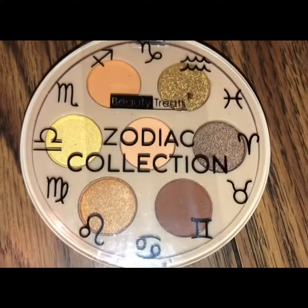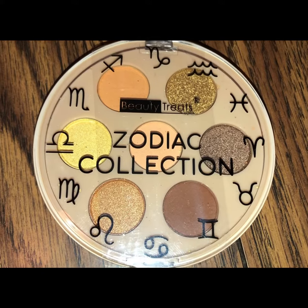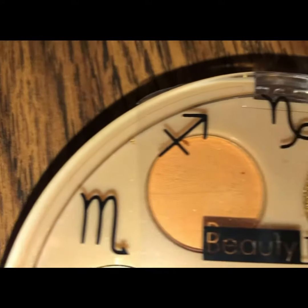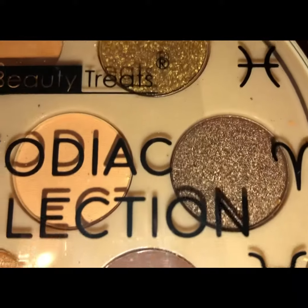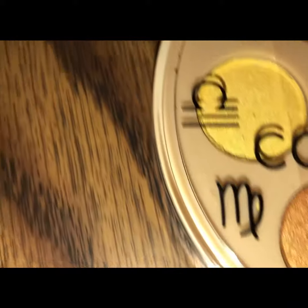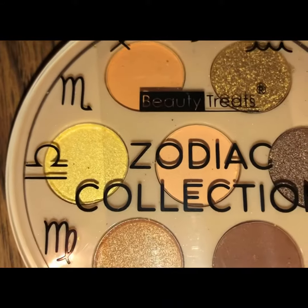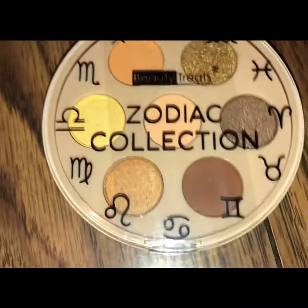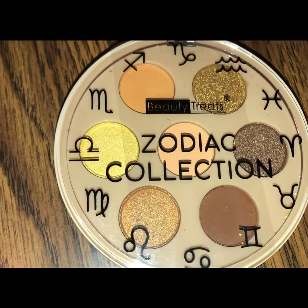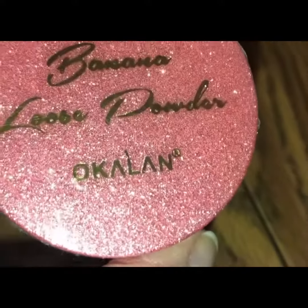Hey guys, today I have a small makeup giveaway and the first item is by Beauty Treats — it is the Zodiac Collection. This is a small nude shade eyeshadow palette with three shimmers: a golden, a brown, and a beige. There's also a little bit of yellow eyeshadow and brown. I don't have a retail price but it has very pretty nude shades.